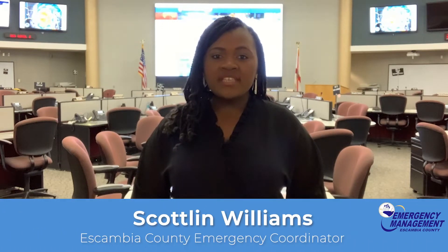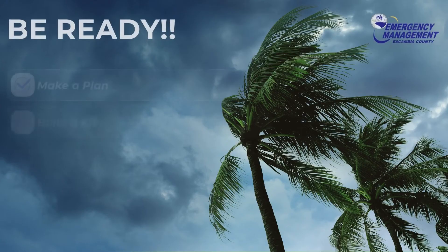Over the last three weeks, we have discussed all things to ensure that you are ready should a disaster strike. Here's a refresher.